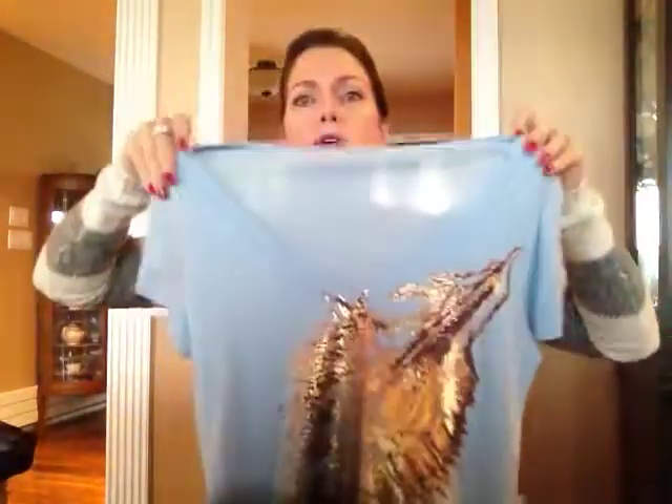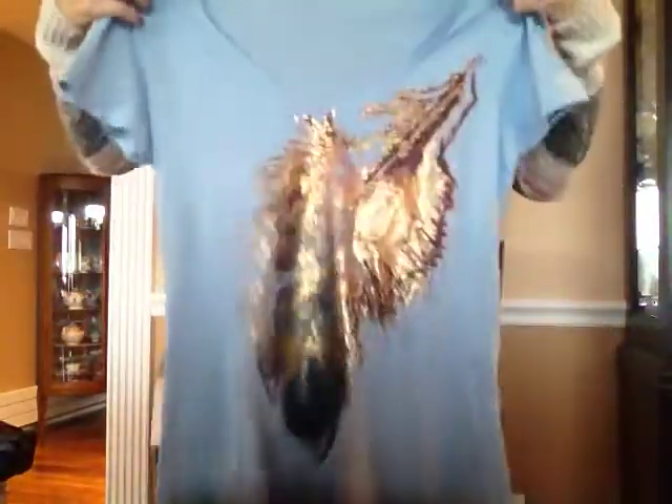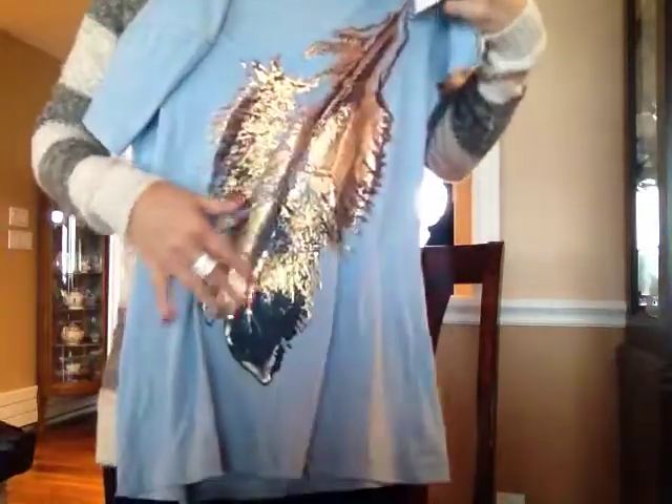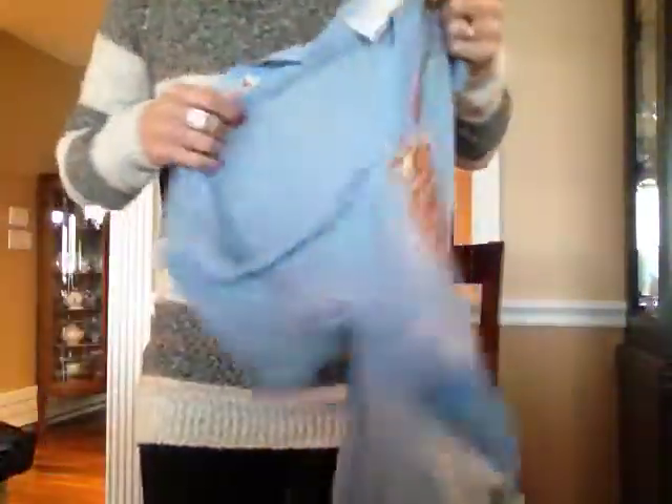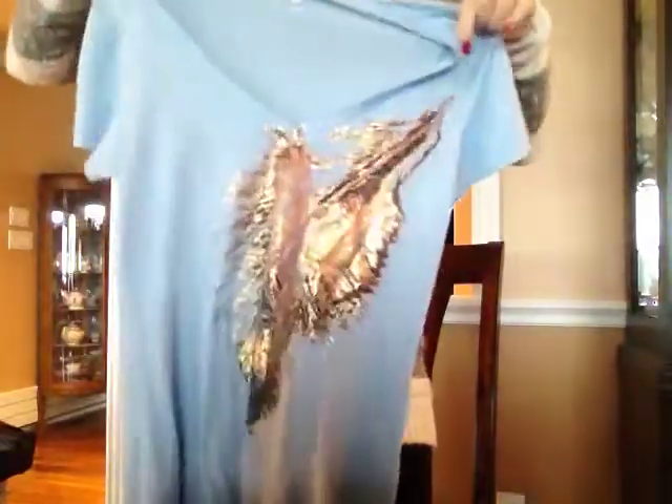They had a clearance section where everything marked with a red line was like one dollar — unless it was jeans or outerwear, then it was three dollars. This light blue v-neck shirt was one dollar. It has a feather detail and gold beading — kind of like little rhinestones — down the front. It's coming off way more shiny in the video than it looks in person. I got that for a dollar; I thought it would be cute thrown on with a pair of skinny jeans.